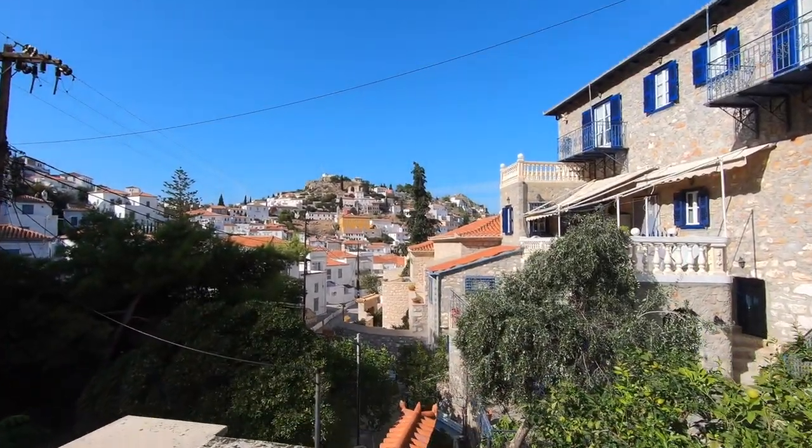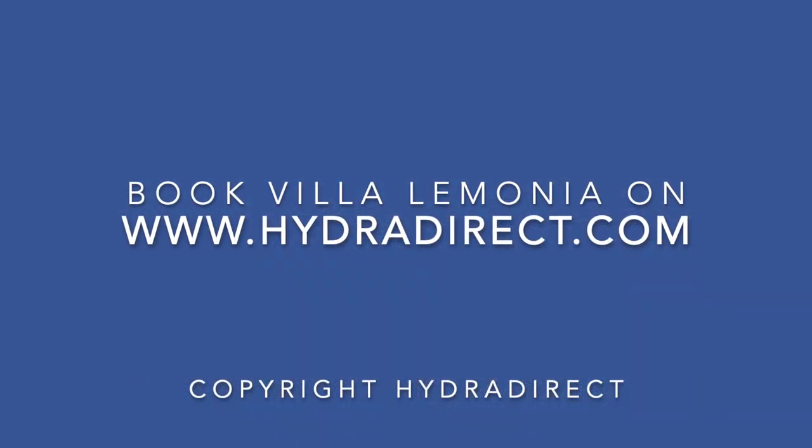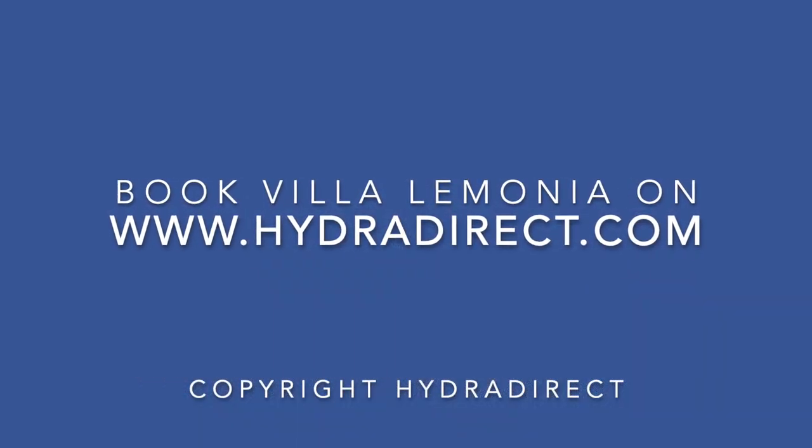For Diane's direct contact details, please visit Hedra Direct to reserve Villa Lemoni for your next Hedra holiday.